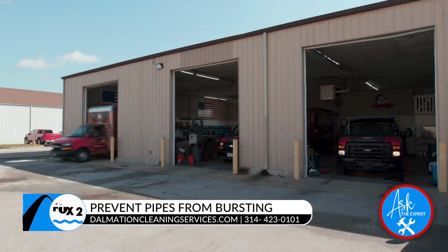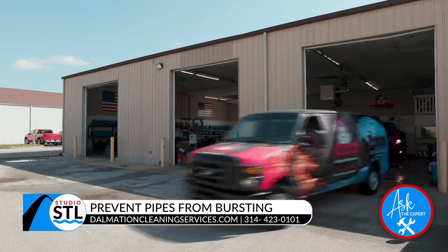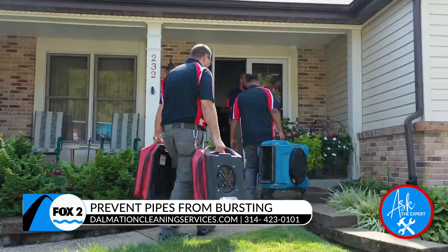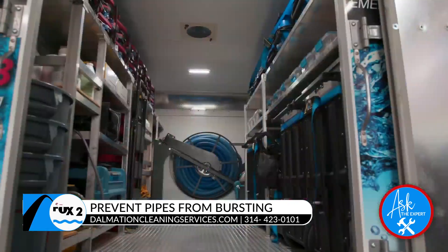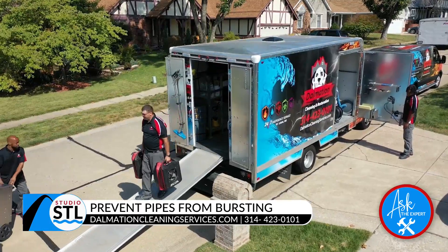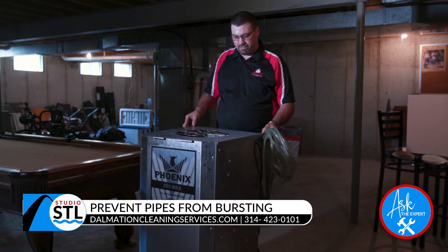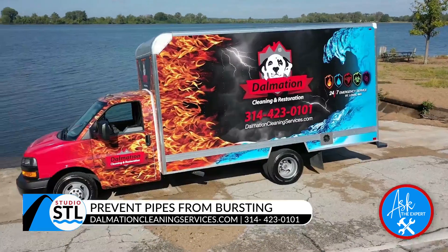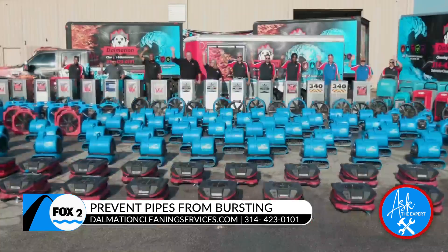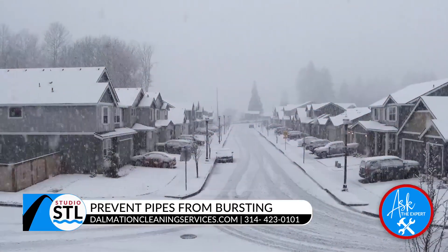It can be scary — you wake up and see your pipes are bursting and there's water everywhere. What can people do to prevent pipes from bursting in this cold weather? The big thing is, whenever you leave, try to leave your cabinet doors open if it's an exterior wall underneath the faucet. If they do freeze up, try not to speed-dry them — dry them slowly with a space heater to keep them from breaking.